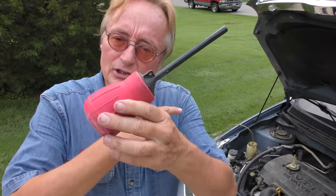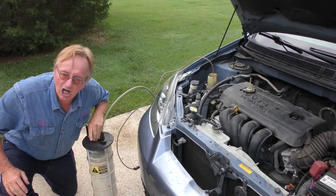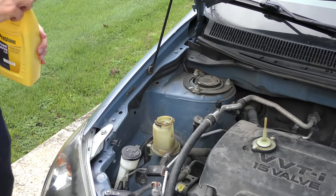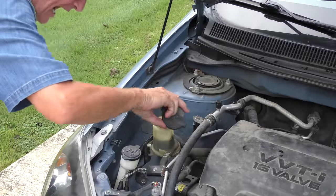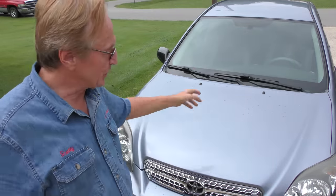What you want to do is take as much fluid as you can out of the reservoir with the turkey baster, or — since I'm a professional mechanic and I'm lazy — I use my MightyVac vacuum pump. It sucks it out faster. They don't cost much and they're handy for emptying all kinds of stuff. Then once you suck it out, fill it up to the top fill line, put the top on, and close the hood. We're not done.